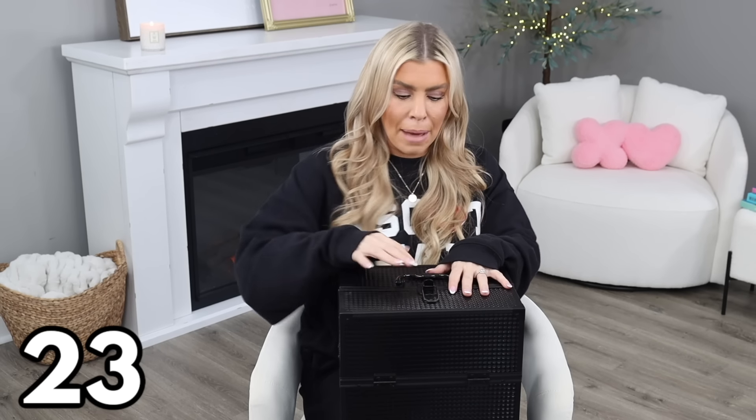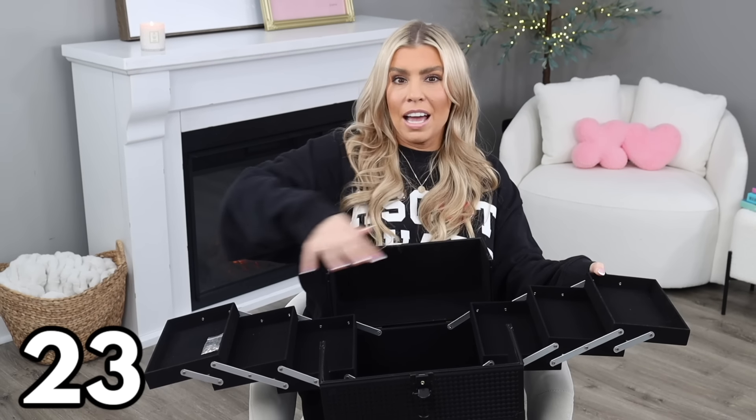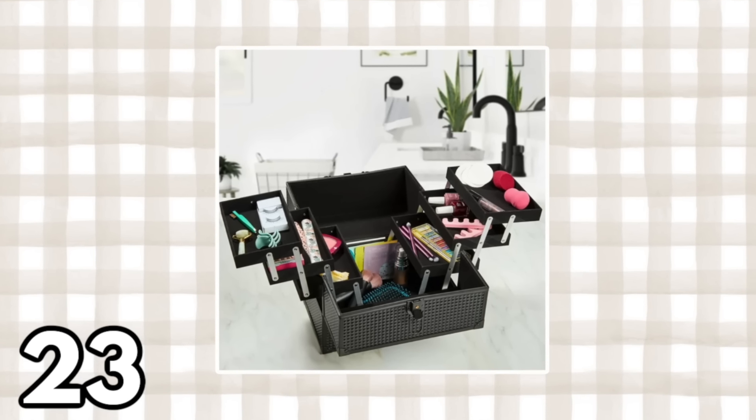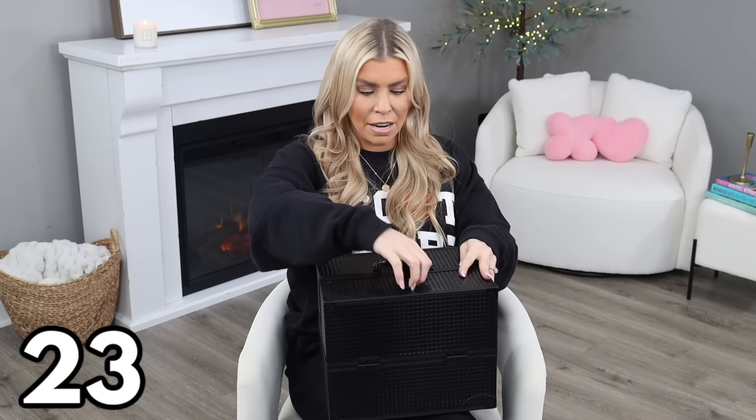Next, let's talk makeup and cosmetic organization. One of my best sellers from last year was this expandable train case at $29.97 — I call it a Mary Poppins train case. You pop it open at the top and it expands out with multiple drawers or shelves, all lined in a pretty matte felt. It comes with a key so you can lock everything up. It holds so much more than it seems.